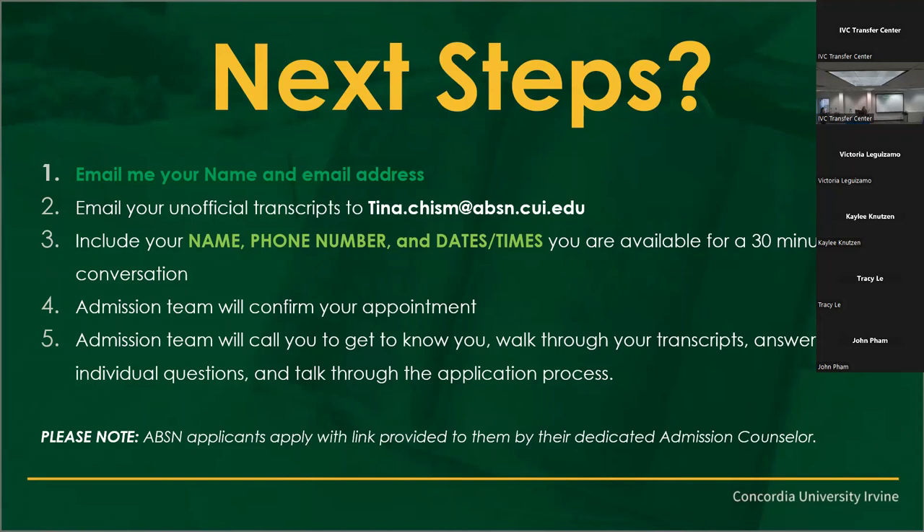Thank you so much. I'm Tina with Concordia, and this is Kirk. If you have any further questions, I'm happy to answer.